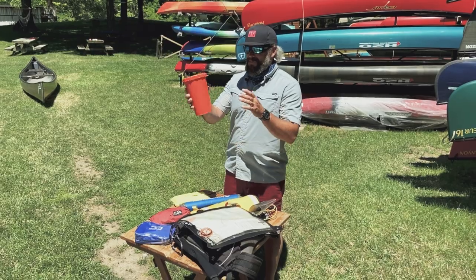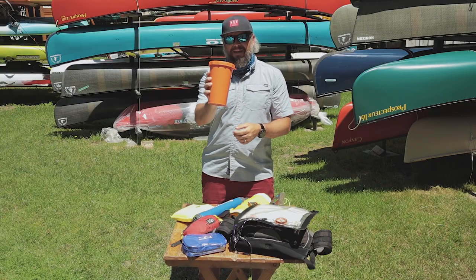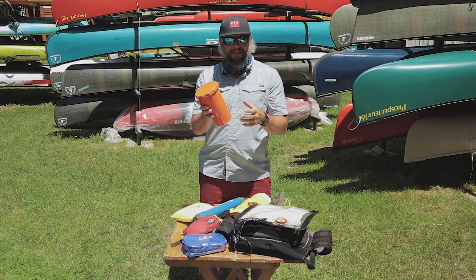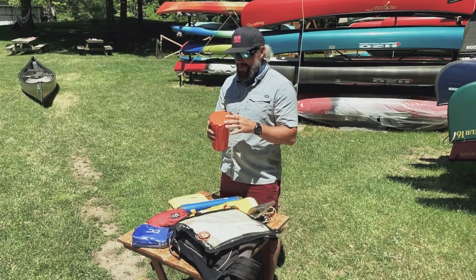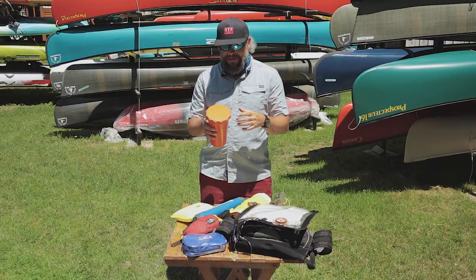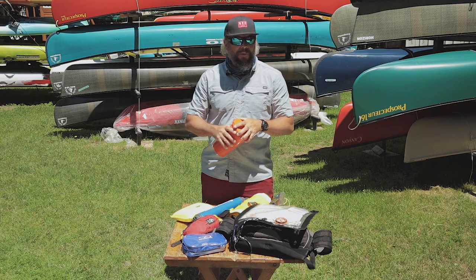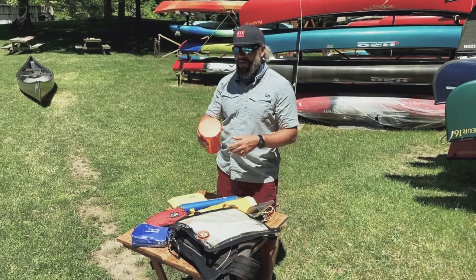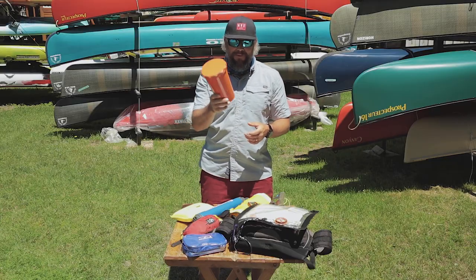First up, I'm sure you've seen this before — the orange bucket, the Coast Guard repellent. Why do I call it Coast Guard repellent? Well, the safety patrol rolls up on your water, and ideally you're wearing your PFD, and they ask you, 'You got your required safety equipment?' You grab your orange bucket and say, 'Yes, I have my safety equipment,' and off they go. Coast Guard repellent.